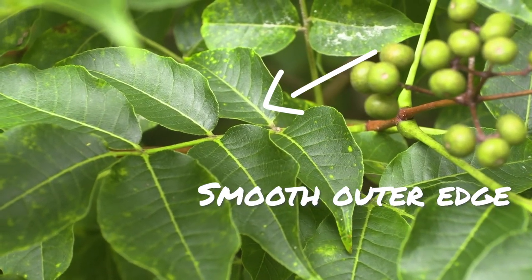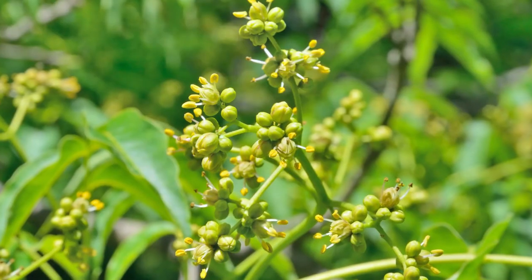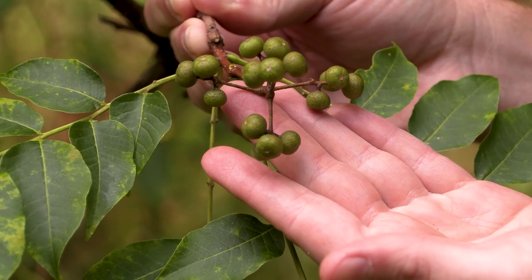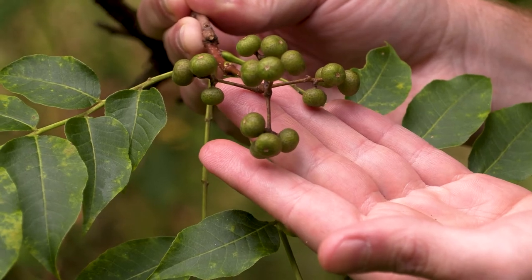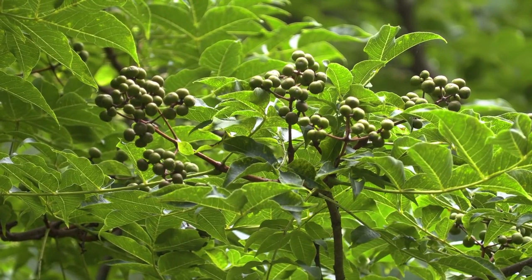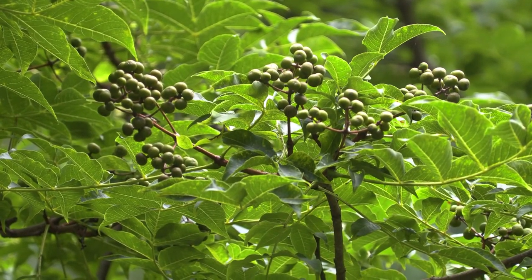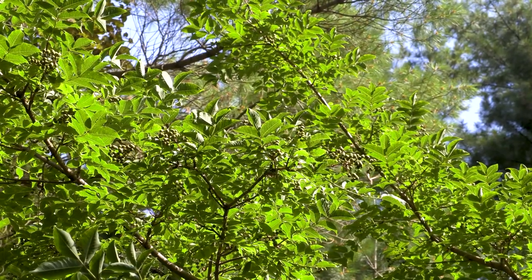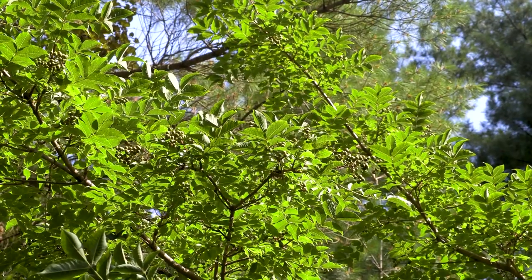This species also has very distinct green flowers in early summer, which turn into green berries in August and will ripen to a dark purple or black into the fall. Given the prolific fruiting ability of this tree, it's a target for birds and wildlife to come and eat these fruits and then disperse the seeds.